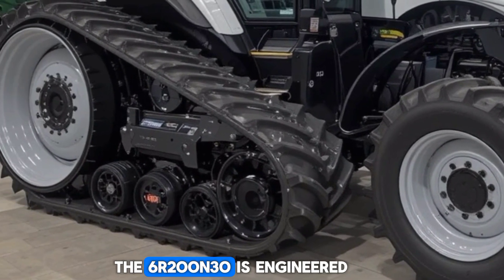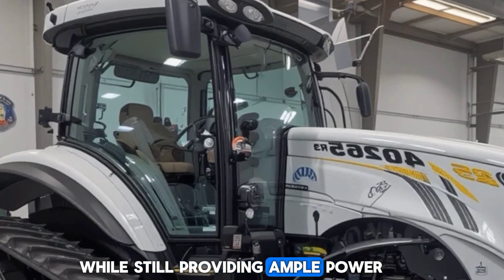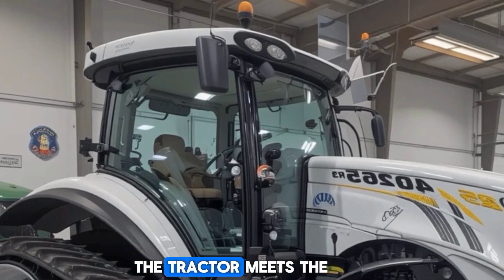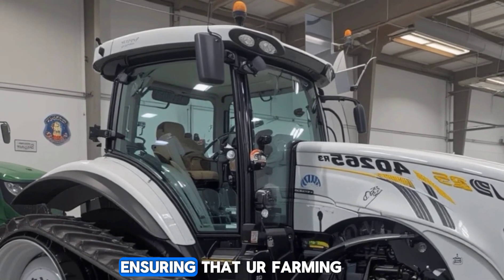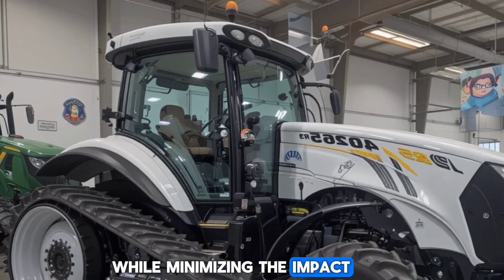Let's not forget about fuel efficiency. The 6R230 is engineered to reduce fuel consumption while still providing ample power. With its Tier 4 Final engine technology, the tractor meets the latest environmental standards, ensuring that your farming operations remain compliant while minimizing the impact on the environment.